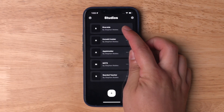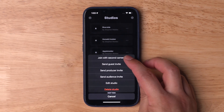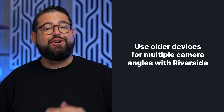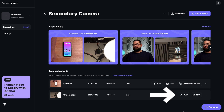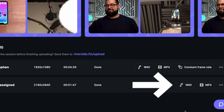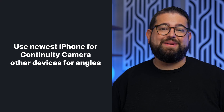In addition to Continuity Camera, you can use the Riverside app to add multiple other mobile devices as secondary camera angles during your video recording. Use your newest or best iPhone as your Continuity Camera — the main A-roll camera — and then install the Riverside app on any older iPhone to set up those as secondary angles. Riverside will record all of those angles in sync, and you can download the separate video files later. This works great with older iPhones, iPads, and Android devices, giving you lots of angles to choose from for a video podcast without purchasing more equipment.